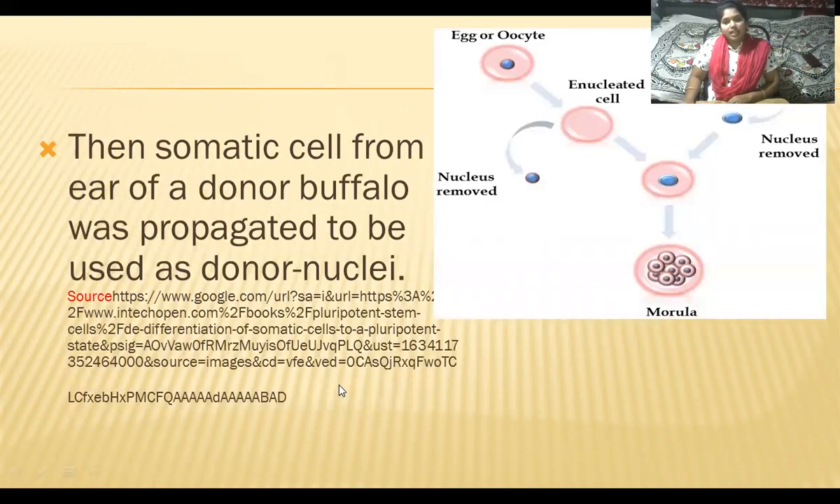Then a somatic cell from the ear of a donor buffalo was propagated to be used as donor nuclei. We took oocytes from the abattoir ovaries and enucleated them, but we need nuclei from a donor cell — that is the somatic cell, or body cell. They took it from the part of the buffalo's ear.